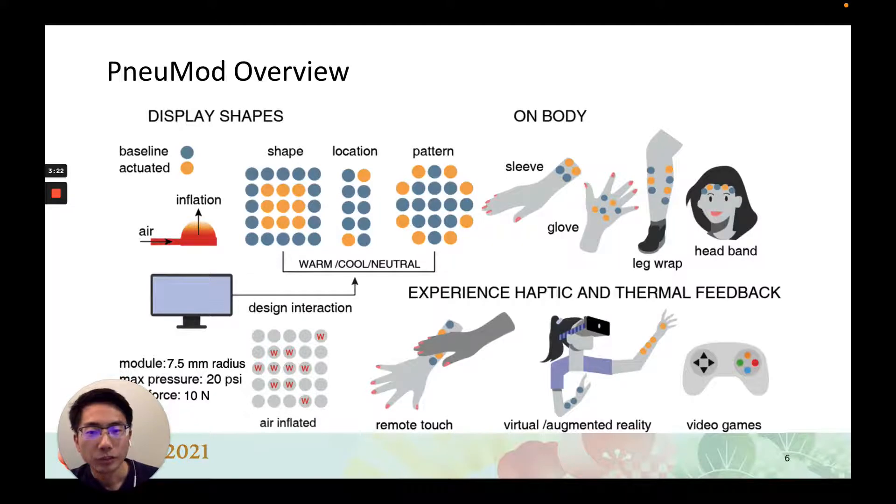Thus, we propose NewMod: a wearable modular haptic device that can simultaneously and independently present pressure and thermal cues — warm and cold — for different shapes, locations, and patterns.